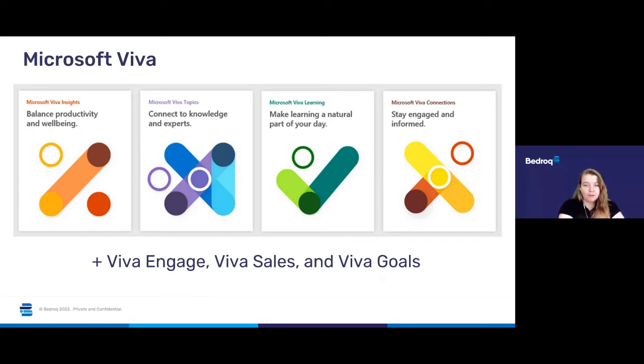The top four modules that got released last year for Microsoft Viva are Viva Learning, Viva Topics, Viva Connections and Viva Insights. Viva Learning brings enterprise learning into the flow of work by connecting content from your organisation, learning management systems, third-party providers and Microsoft.